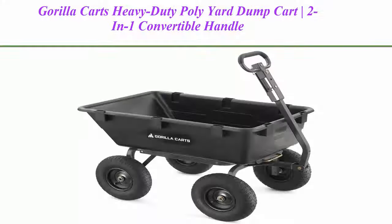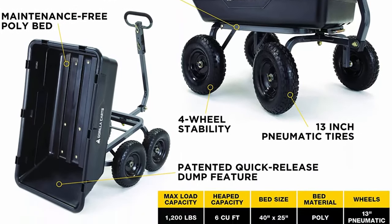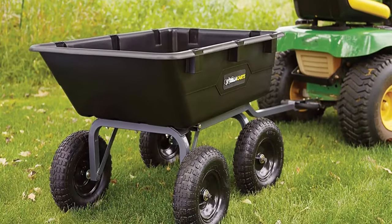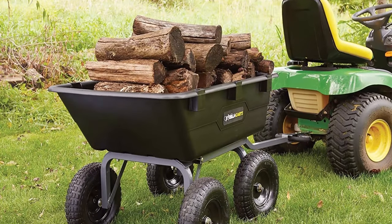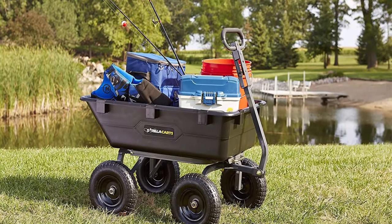Top 2: Gorilla Karts Heavy Duty Polygarden Dump Cart, 2-in-1 Convertible Handle, 1,200 lb capacity, GOR6PS Model. Patented quick-release dump feature makes unloading quick and easy. New frame design reduces assembly time while offering improved maneuverability and ground clearance. Heavy-duty 40-inch x 25-inch rust-proof poly bed and 13-inch pneumatic tires.